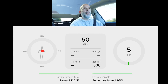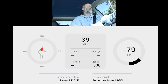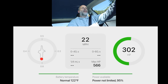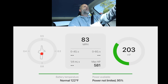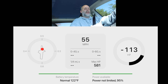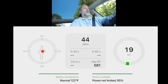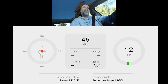Let's do a zero-to-60 run. That was quite a bit of power — 581 horsepower recorded. It didn't record a zero-to-60 time, but it did capture the full horsepower peak of 581 horsepower. I wonder how you get it to record the time automatically.